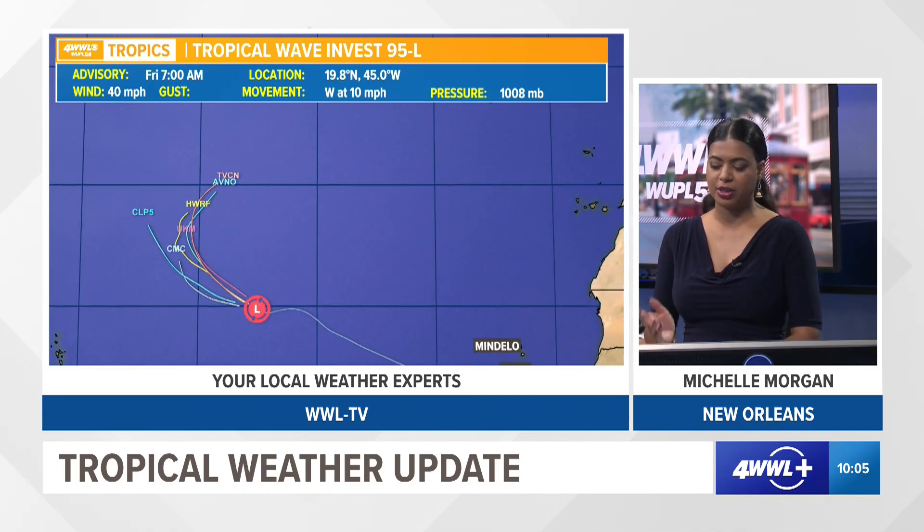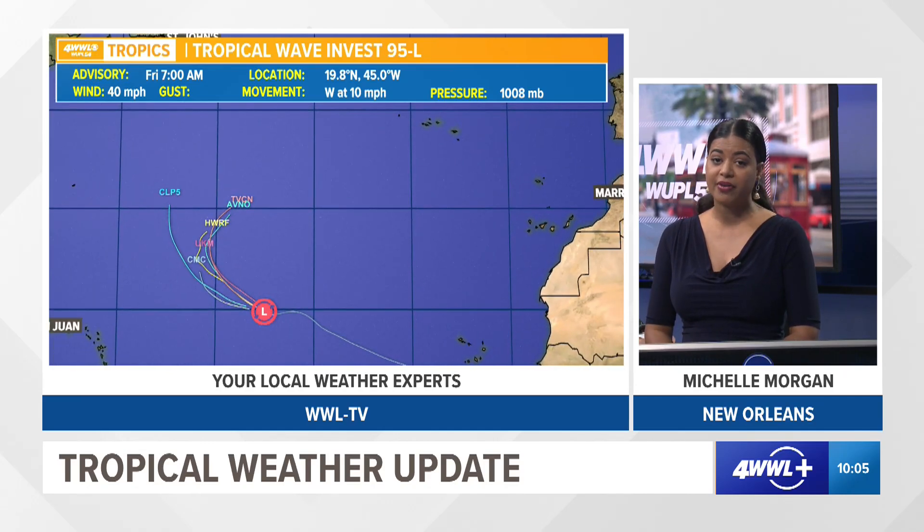Looking at the spaghetti plots, there is pretty good consensus keeping 95L a fish storm. Eventually over the next couple of days it will take a northerly turn, staying away from the Gulf Coast. There are no tropical threats to the Gulf Coast or Southeast Louisiana at the moment.